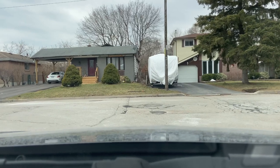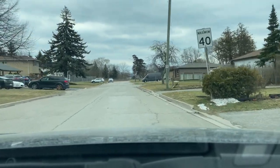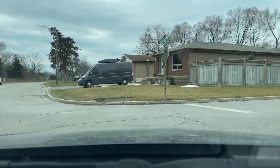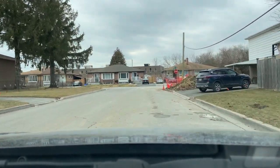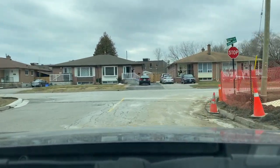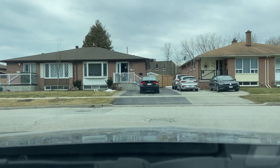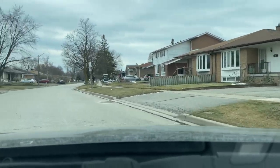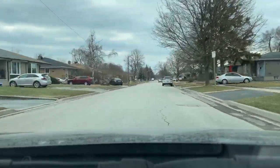We're just taking a left here onto Righthand, where we'll take a right onto Morden and then out to Krosno. Now driving on Krosno Boulevard here, these homes are a mix of semi and single detached, and they were built in the early 1960s.